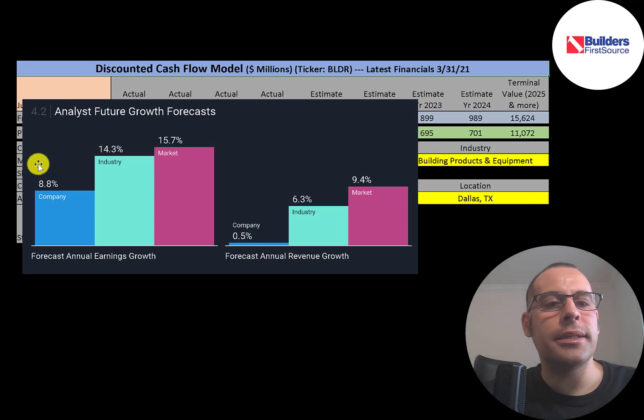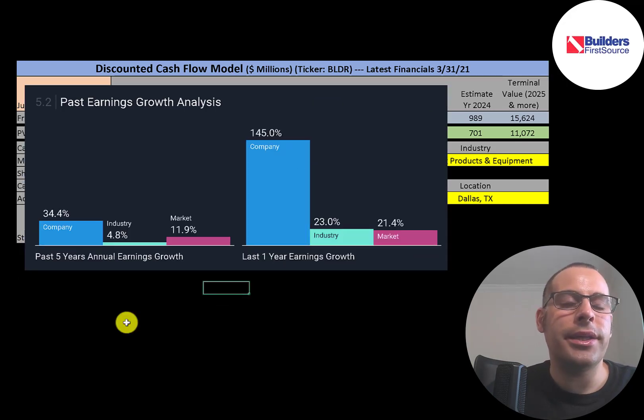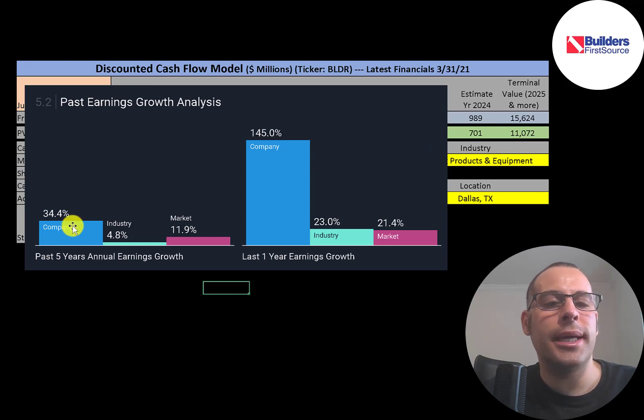This stock has done really well over the past one, three, and five years — up a lot more than its industry and the market. Surprisingly, analysts are only expecting earnings to grow 9% while its industry grows 14% and the market 16%. Revenue is expected to be nearly flat, growing only half a percent, while its industry grows 6% and the market 9%. However, in the past five years annual earnings are up 34%, and in the last year earnings grew 145% — very impressive compared to the industry's 23% and market's 21%.